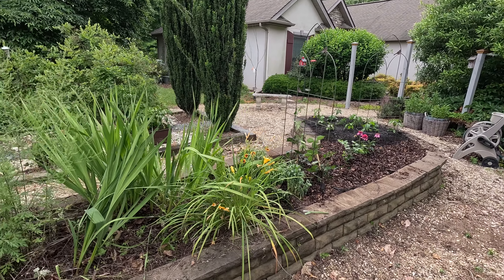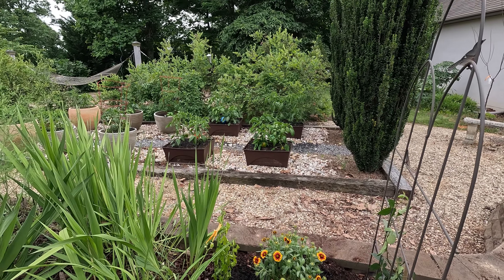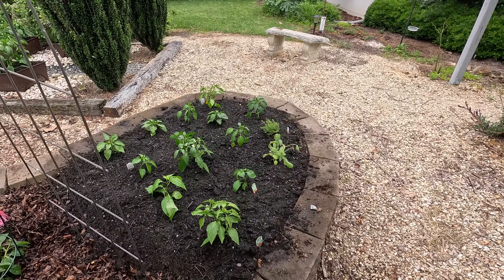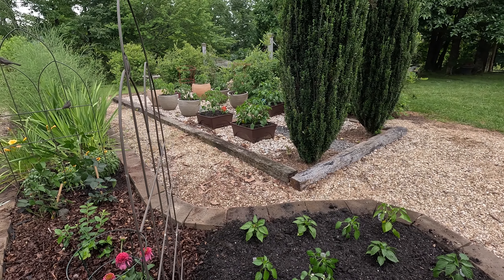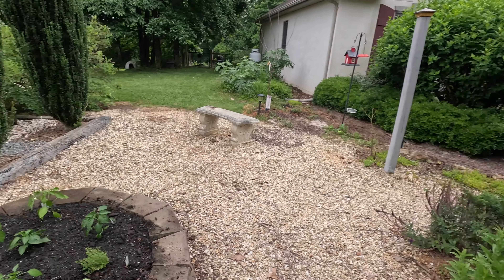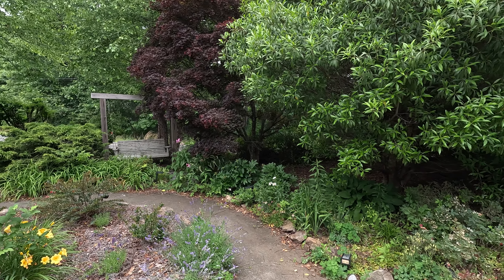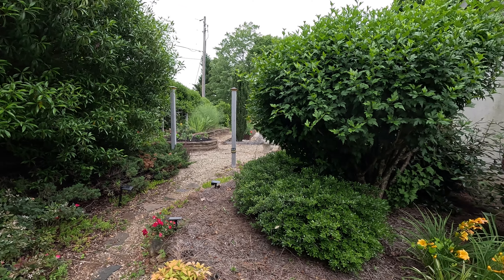That's a quick look at our garden in early June — today is June 1st, 2024. I may come back in a couple weeks and show you how the peppers are doing. I think I'm gonna have a banner season for peppers unless something weird happens. I'm gonna do some more work here. Peace to all who watch — subscribe to the channel if you like.